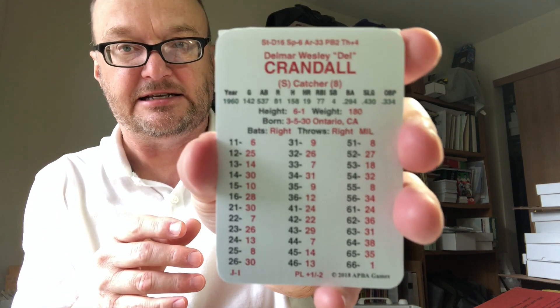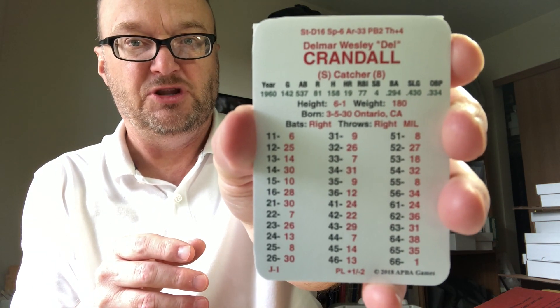Next we have the BATS pre-expansion set — pre-expansion, going through 1960 for these franchises. Here's Del Crandall, 1960. Printed in 2018, near mint condition. The BATS pre-expansion set is $45.